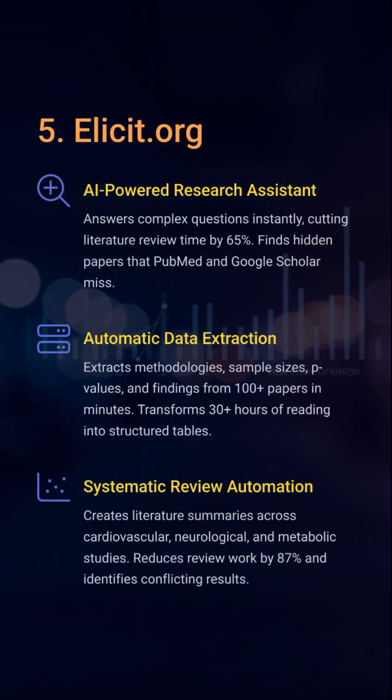Want to extract sample sizes, methodologies, and results from 100 papers without reading 100 papers? Elicit does it. It transforms systematic reviews from a week-long torture into an afternoon breeze. Welcome to the era of smart summarization.